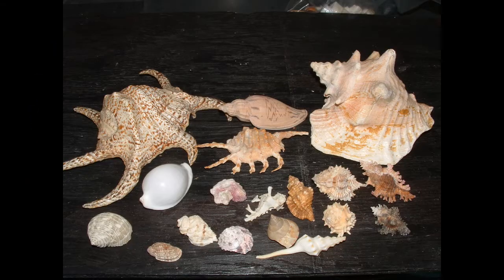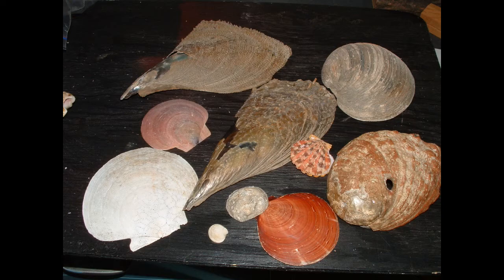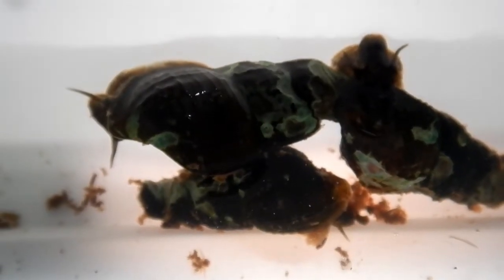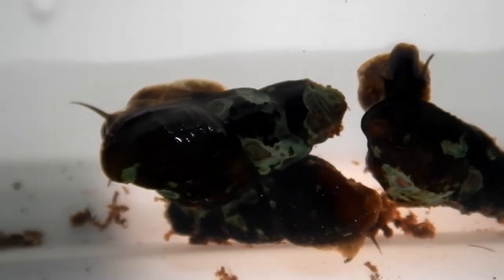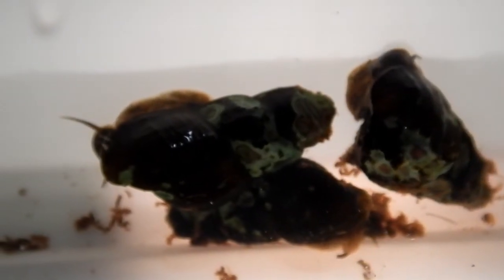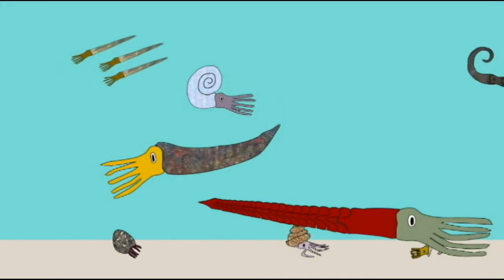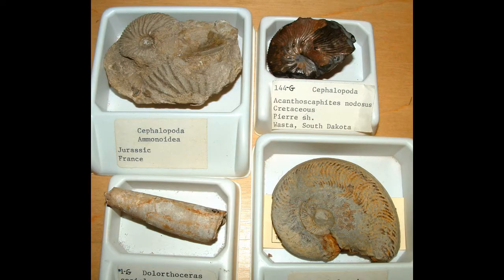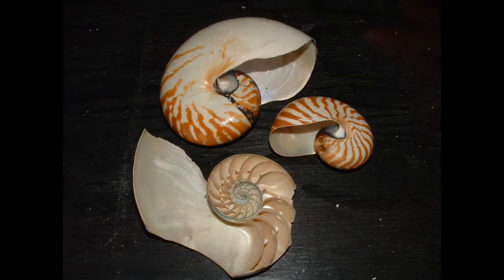The shell is composed of proteins like conchiolin, which incorporates calcium carbonate along with chitin. Although mollusks have varied greatly, and some groups have reduced or lost their shells — like cephalopods. While early squid relatives possessed shells and were quite successful, only the nautilus still retains this outer shell today.